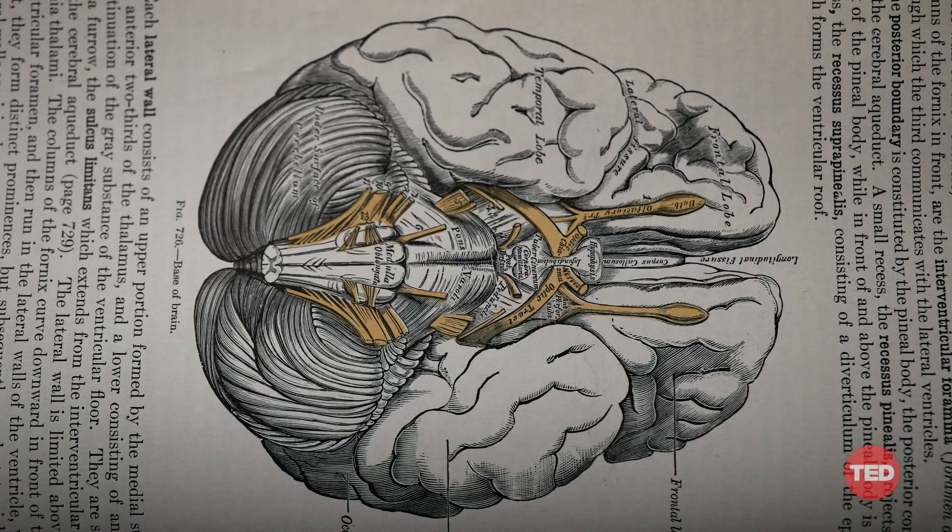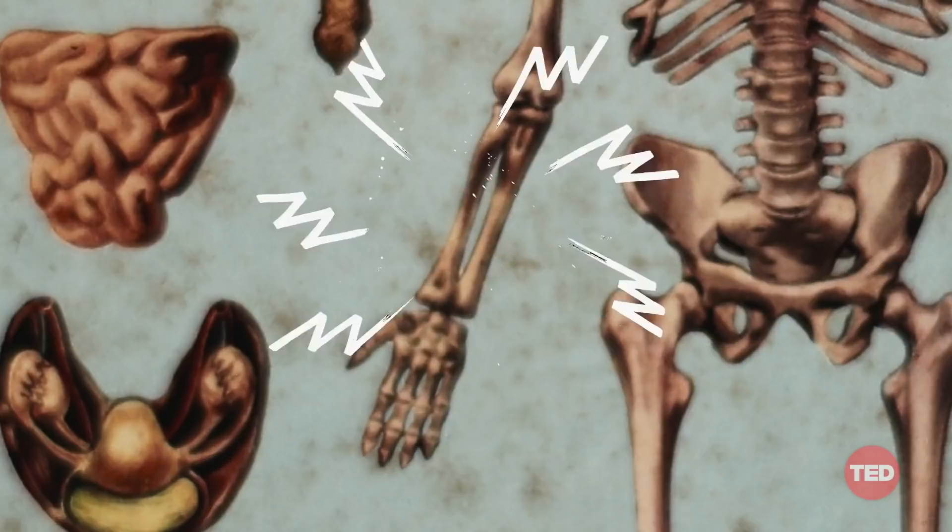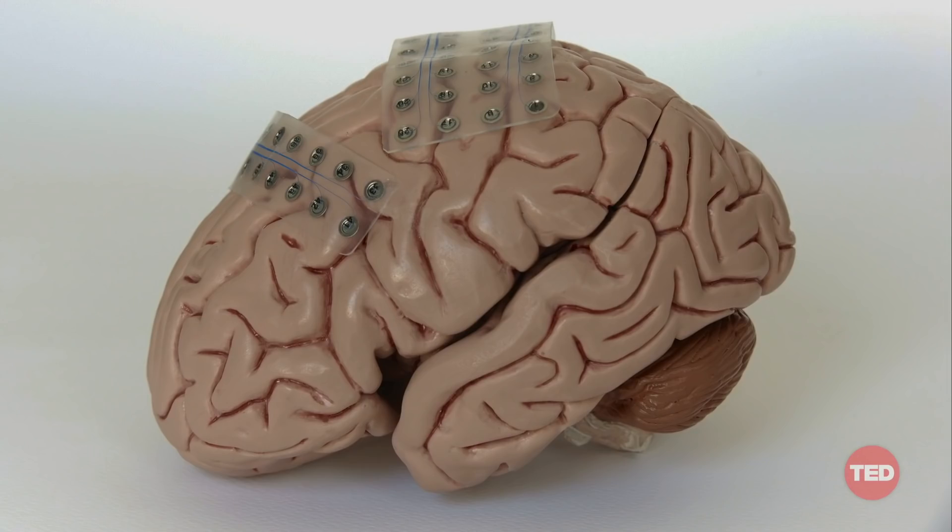This also means that brain modulation can be achieved through different parts of the body by zapping organs and limbs with electrodes that have usually been implanted with drills and scalpels. Today, however, brain modulation doesn't have to be so invasive.